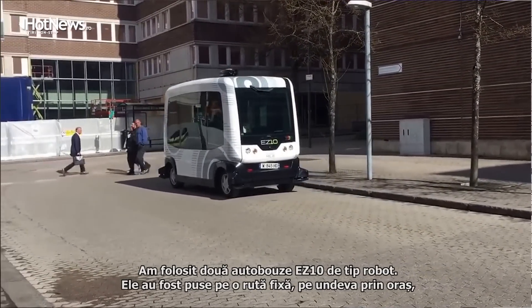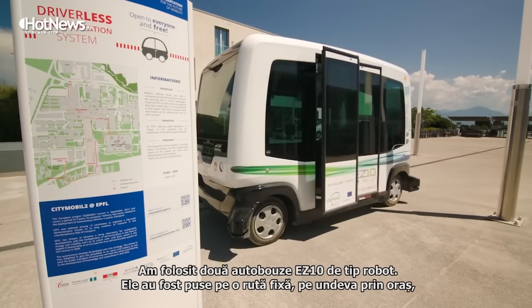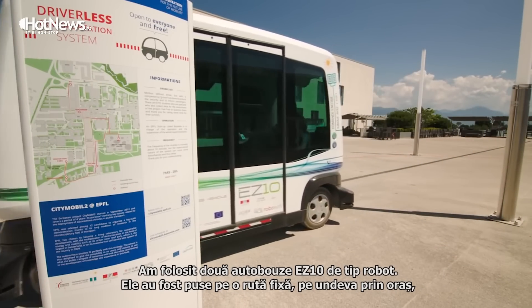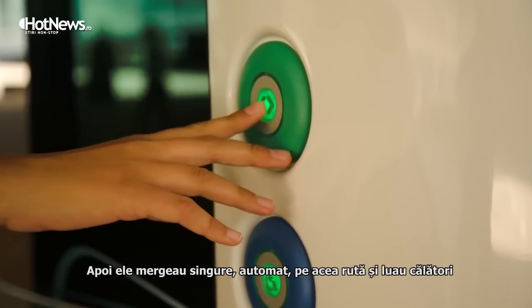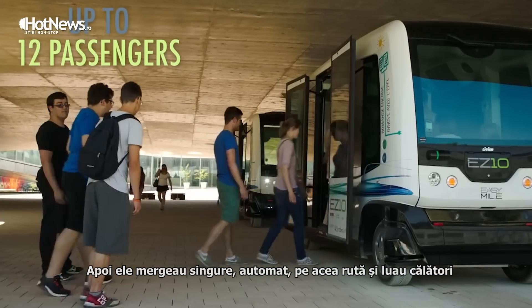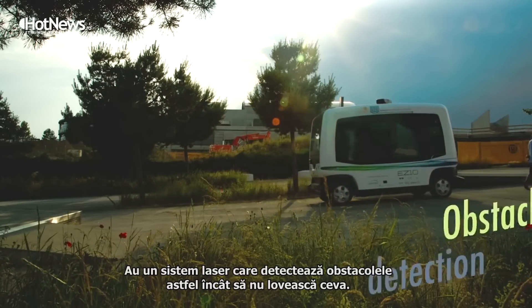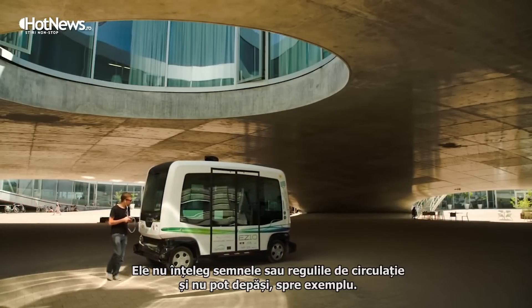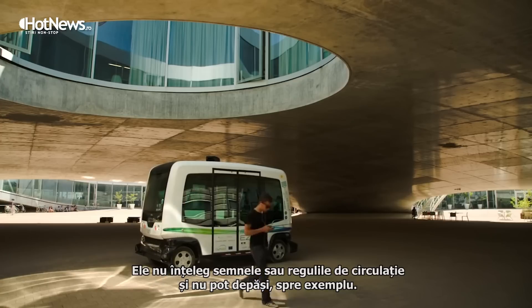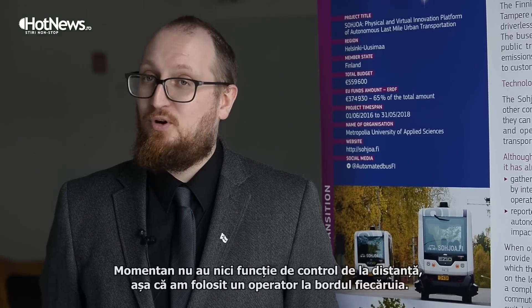The hardware we were using are two EZ10 robot buses. They are set up on a fixed route somewhere in the city, and then they go and autonomously follow that route. They have obstacle detection lasers, so they don't hit anything. What they don't do is they don't understand any traffic rules, they can't overtake anything, and they don't have remote operation controls.